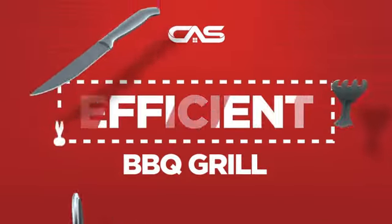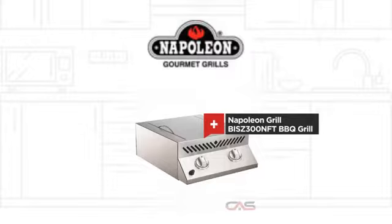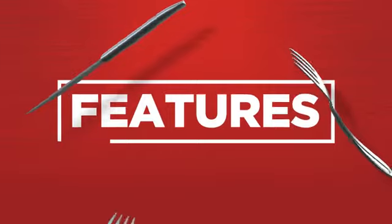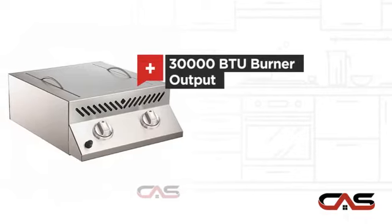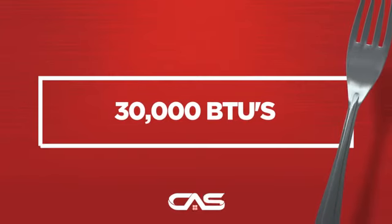Need an efficient barbecue grill? Try this barbecue grill model from Napoleon Grue. It offers many features, lots of cooking space, a great burner output, and much more.